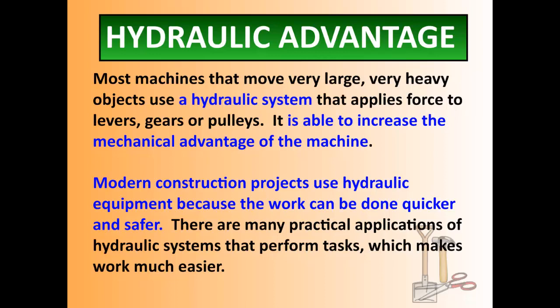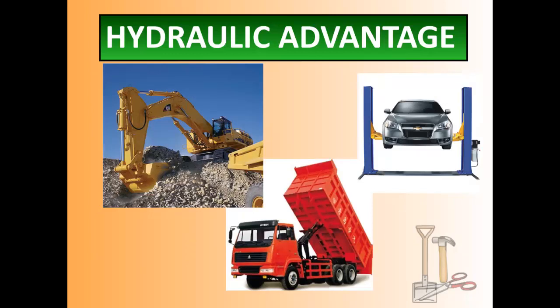There are many different practical applications of hydraulic systems that perform tasks, which makes the work much, much easier. When I think of hydraulics, I think of heavy machinery — like this dump truck here, or a car jack inside a mechanic's shop. Each one of these does a lot of heavy lifting, and that heavy lifting would not be possible if it wasn't for a fluid in a very closed-off system.